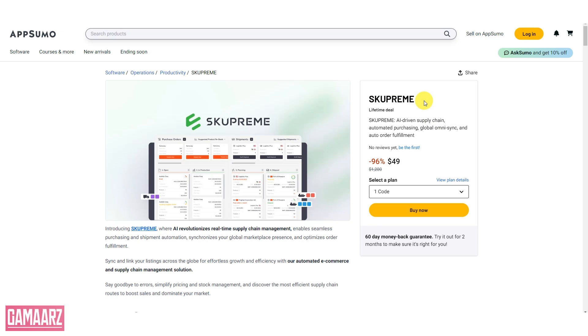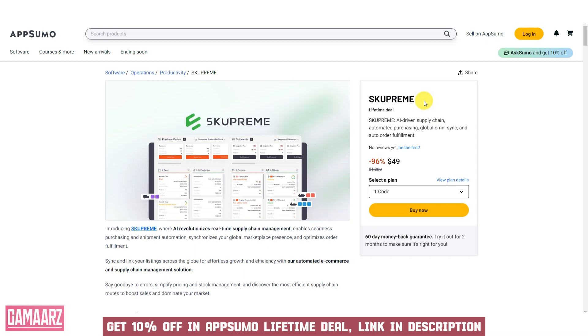Hello everyone, and welcome back to our channel Gamars. Today we have an exciting review for you: the Skupreme review.